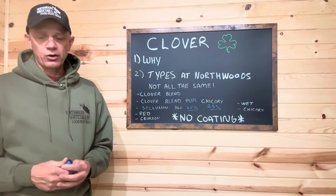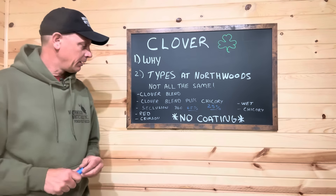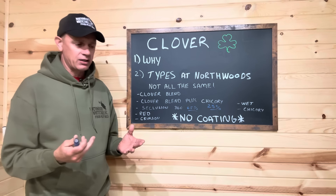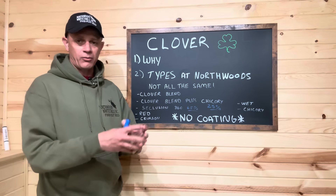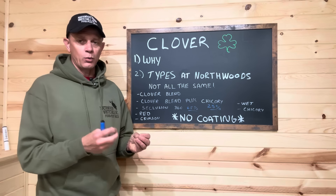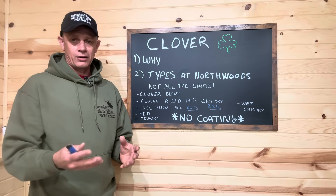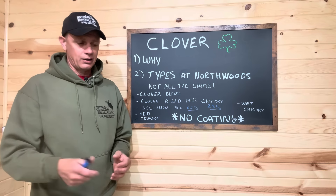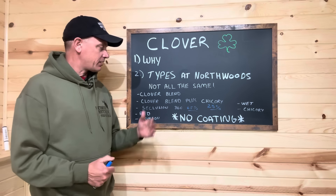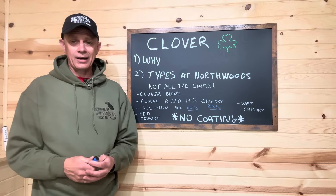Let's talk about the types of clovers we have here at Northwoods and their purposes. We have seven products, and one of them is just straight chicory — which is actually a forb, but we'll put that in the clover discussion. Each and every one has a purpose, and I want to emphasize: not like most other companies that take all these clovers and shove them in a bag. We have them separated because I believe each one has a purpose. When we talk about organic matter, low soil organics, sandy soil, clay soil, low rainfall — some of these won't work. They're going to struggle, they're not going to taste good to the deer, and in that drought period in August, they'll go dormant or could die.